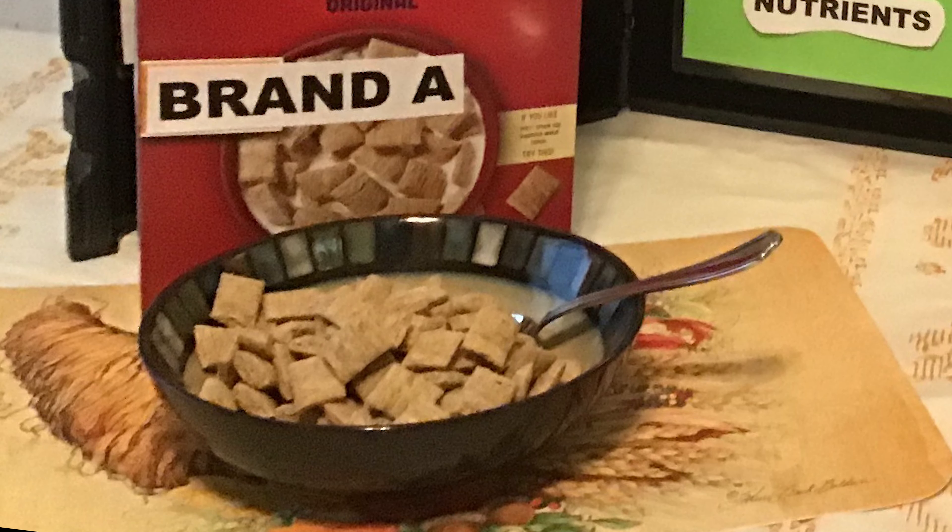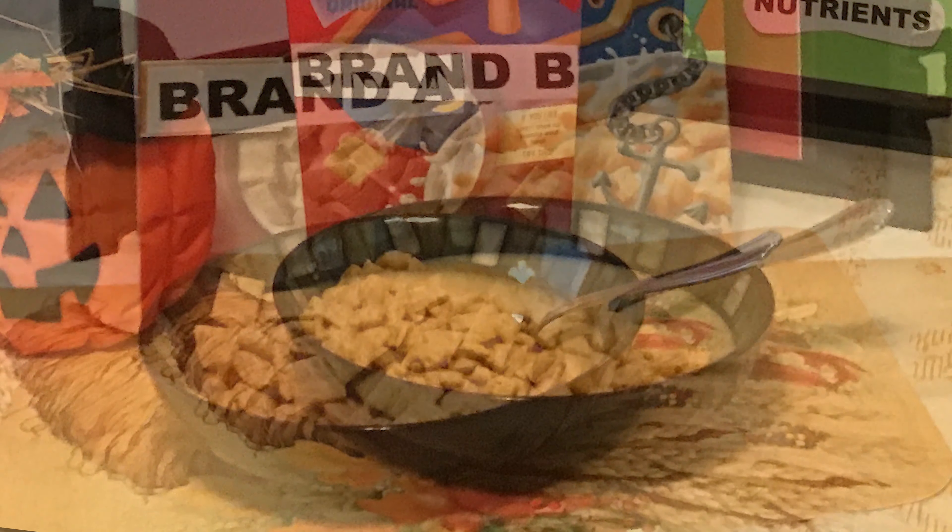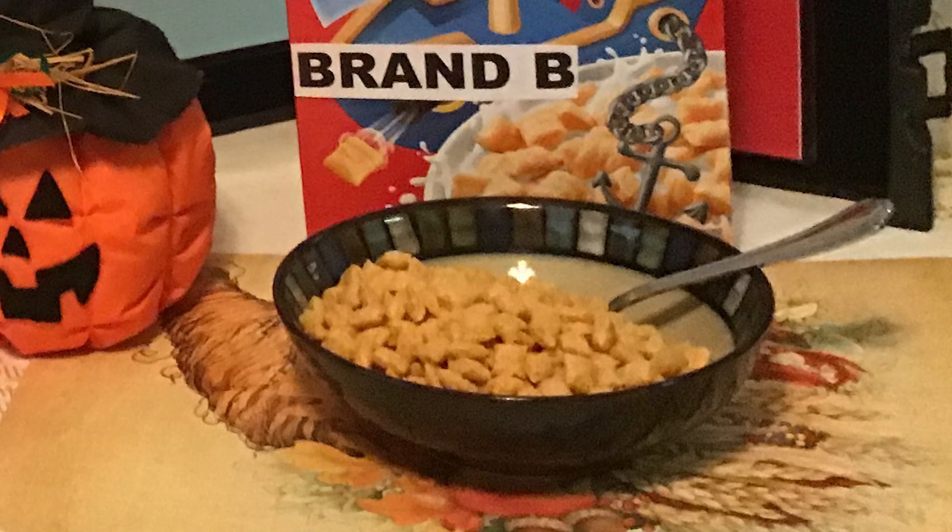Breakfast time! Got my brand A cereal — I'm ready to go. But wait, brand B is looking pretty tasty. But which one's better for me?